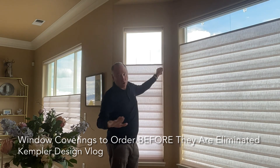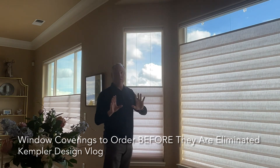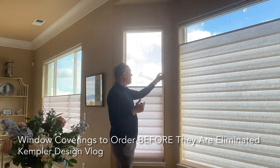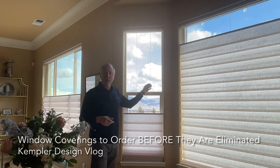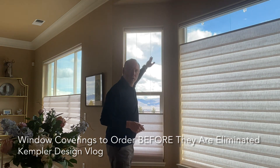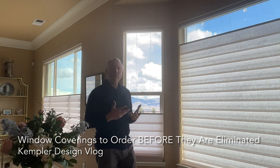They're talking about it going away because of the cord. They will be doing certain things like putting a sheath over this on certain products. But the other thing that is a factor is right here — you see these cords? You can look right up here and watch it coming down. That cord is exposed.